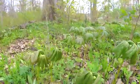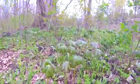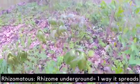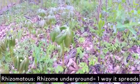May Apple is a common rhizomatous perennial herb, and I'd like to break that down into each word. It's common — it's found in deciduous forests across Eastern America. It's rhizomatous, meaning it has rhizomes underground, and that's one of the methods it spreads.